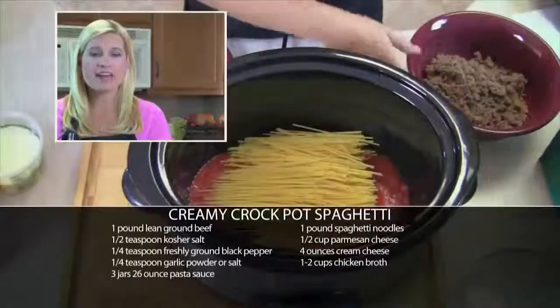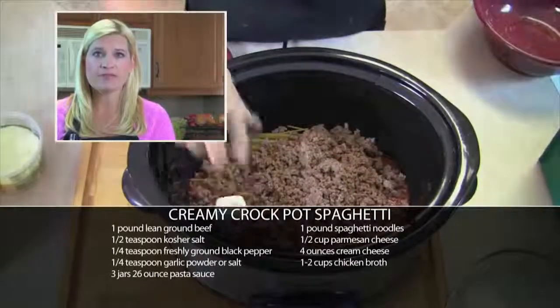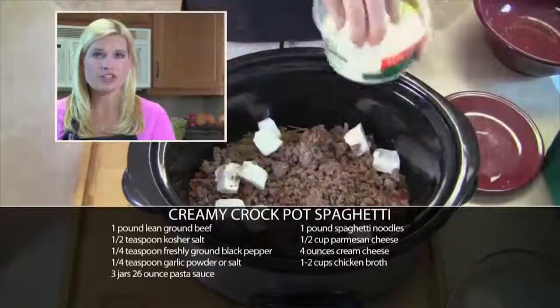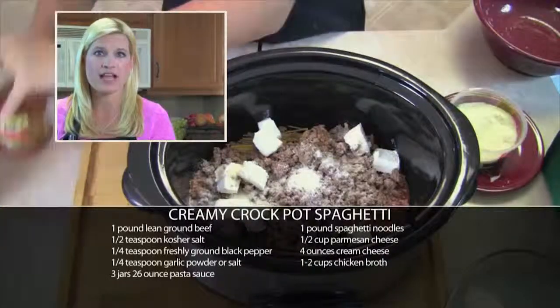In the bottom of a Crock-Pot, I've added one jar of spaghetti sauce. On top of that, I'm going to add some dry spaghetti noodles, some ground beef, and four ounces of cream cheese that I've cut into cubes, and some Parmesan cheese. I'll add another jar of spaghetti sauce on top of that, put my lid on top, and cook it on high for three hours.